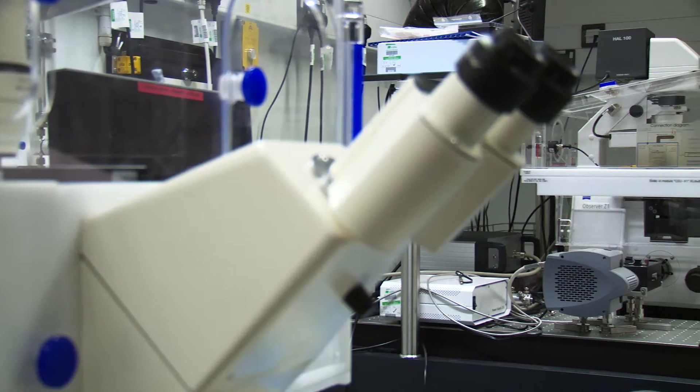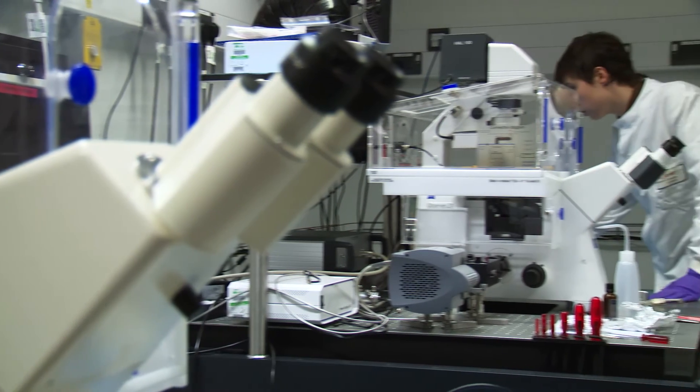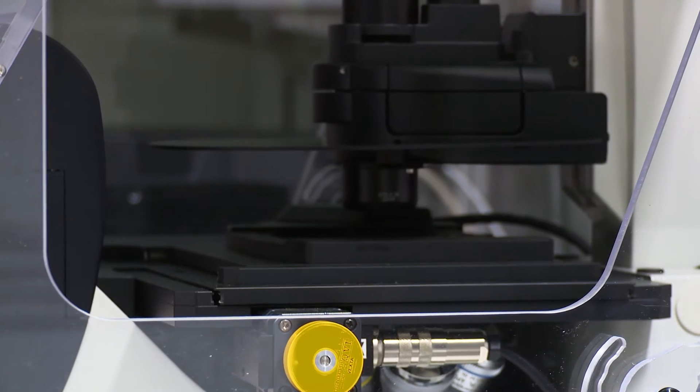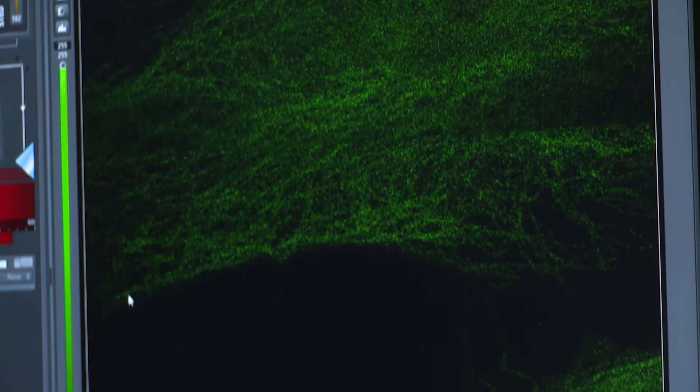I'm David Clark, and I run the Lasers for Science facility, which is based here in the Research Complex at Harwell. We're part of the Central Laser Facility, which is a national facility in the UK, providing access to lasers for scientific researchers from across the country and beyond. The development of the laser has been very important for biological research, and in particular the microscopy field. The characteristics of lasers have really revolutionised imaging of biological systems using light, and resulted in the development of a whole range of different techniques for biological imaging.